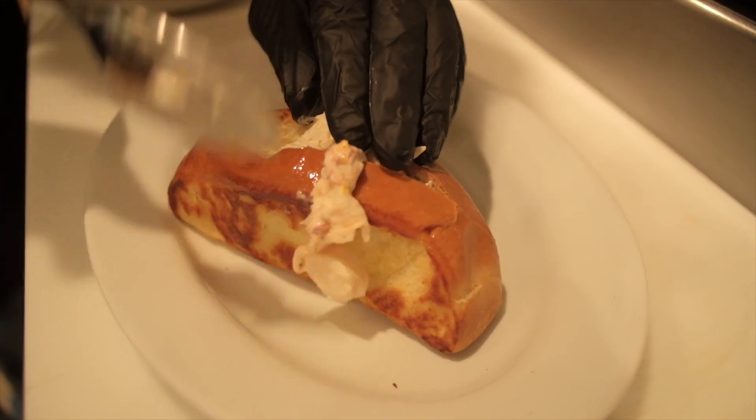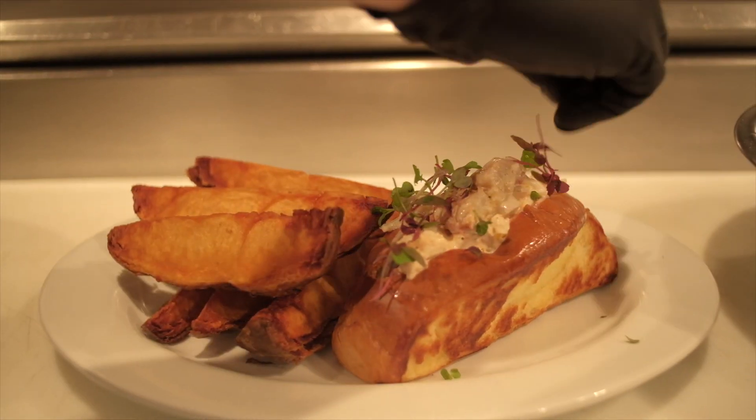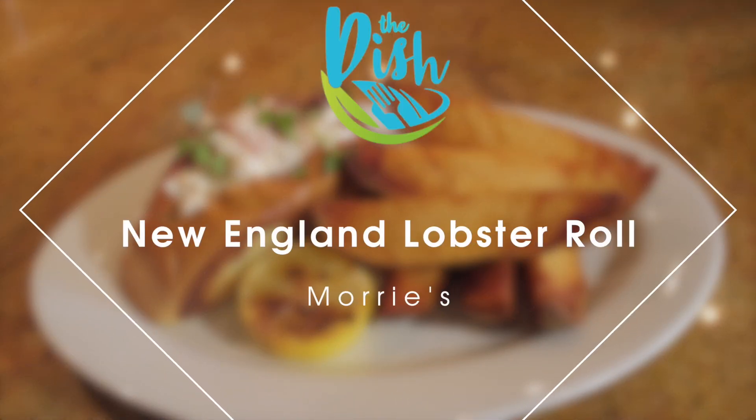When you think of a lobster roll, you really want to think like you're in New England and you want that to be evident in what you're doing. So we looked all around for different rolls and found a nice roll out of New England. I think it's pretty unique because you don't see it a lot, and I think we have a pretty awesome roll.